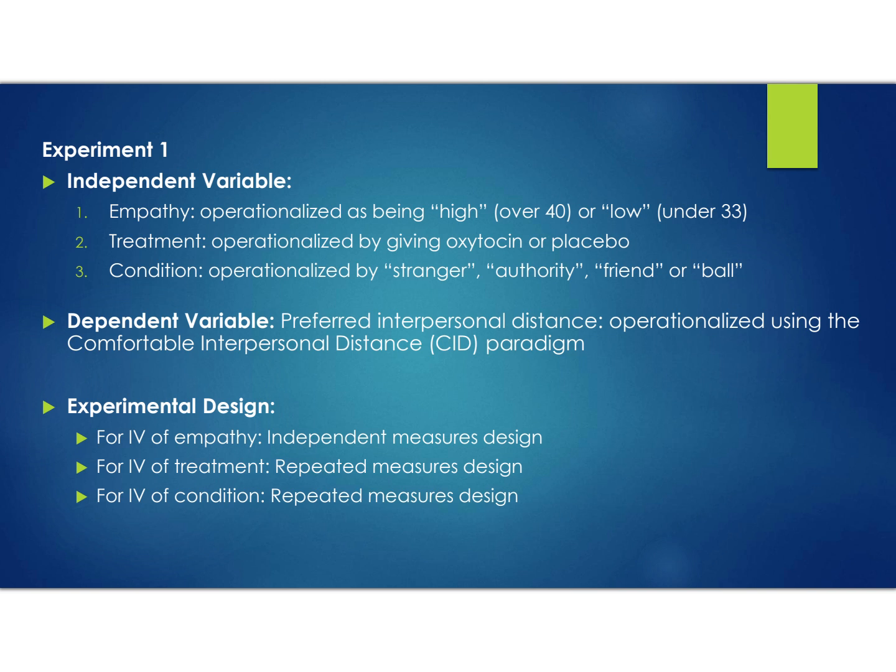IV1 of empathy is an independent measures design, whereas IV2 of treatment and IV3 of condition are both repeated measures designs — participants go through all four protagonist conditions, meaning everyone experiences stranger, authority, friend, and ball. It's not the case that one group sees only some conditions. Everyone goes through all four.